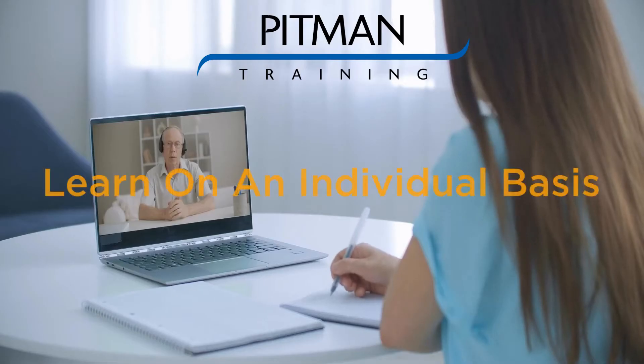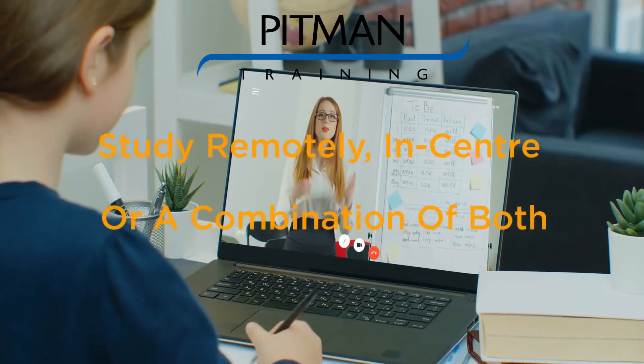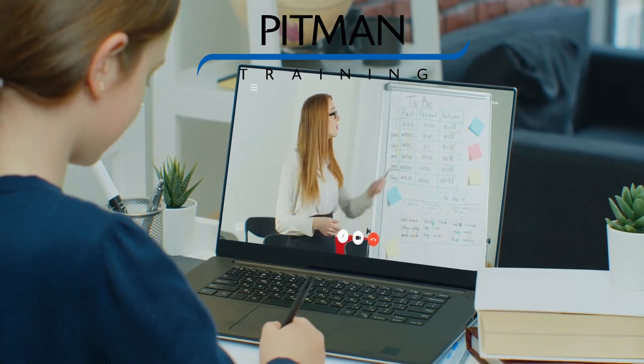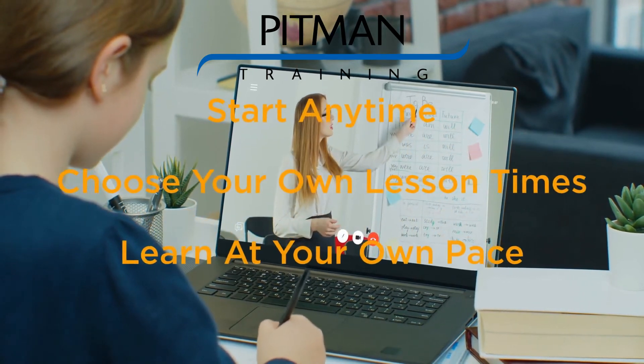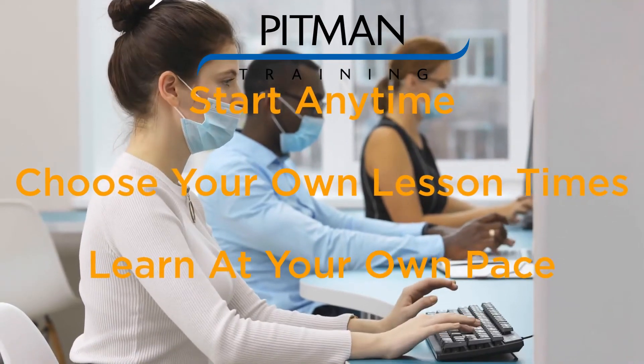You will learn on an individual basis using our unique flexi-study system which will allow you to learn remotely, in the centre or even a combination of both. It's so flexible that you can start whenever suits you, choose your own timetable and learn at your own pace.